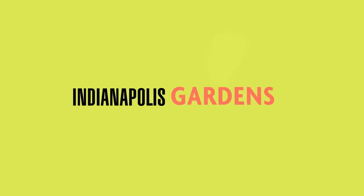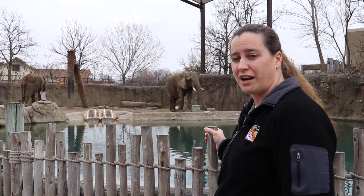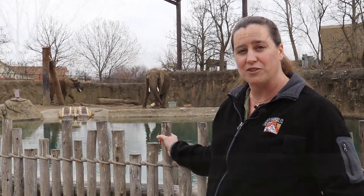Only at the Indianapolis Zoo. Hi, I'm Nikki. I'm one of the elephant trainers here at the Indianapolis Zoo. I've been here for about 18 years. We're still here every day with the elephants, making sure that they're well cared for.